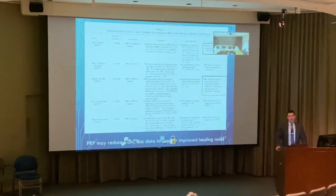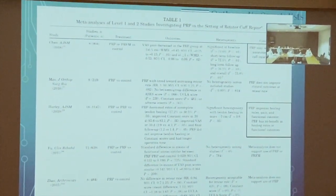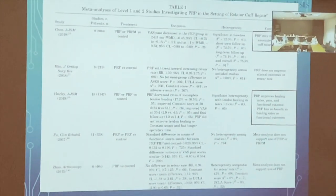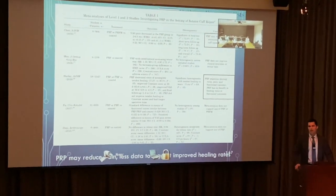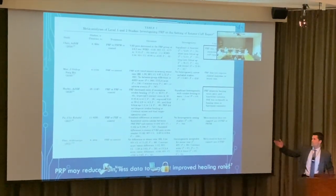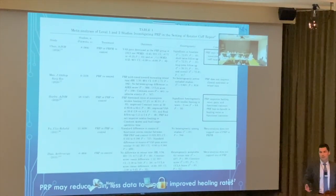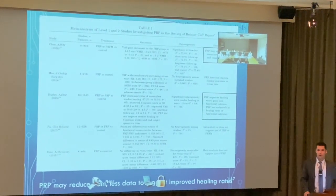For rotator cuff repair, PRP doesn't work very well. Large studies — over 1,100 and 900 patients — show some better pain scores but no better healing. Pain improvement is less relevant since most patients are out of significant pain by six weeks post-surgery. There are also method questions: injecting during surgery may be ineffective due to arthroscopy fluids diluting the PRP. I would not recommend PRP for rotator cuff repairs.